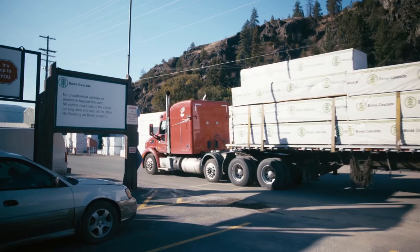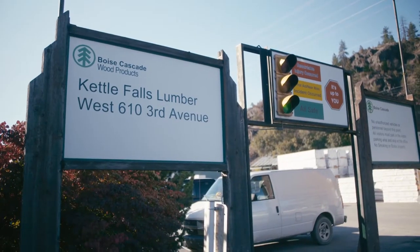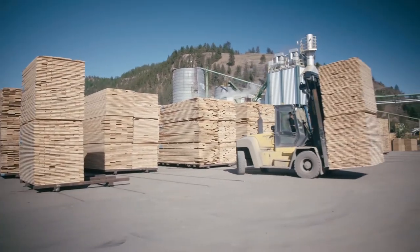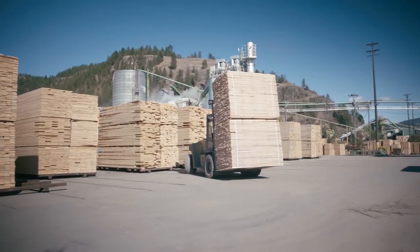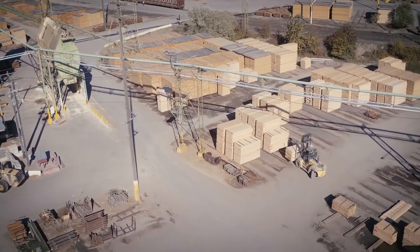Units are either stored or shipped directly by rail or truck. Boise Cascade is one of the largest manufacturers of ponderosa pine appearance lumber in the industry and a trusted supplier of quality lumber for our industrial customers. They know they can count on us at Kettle Falls.